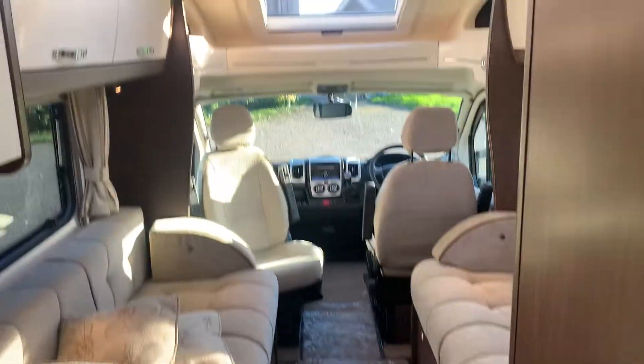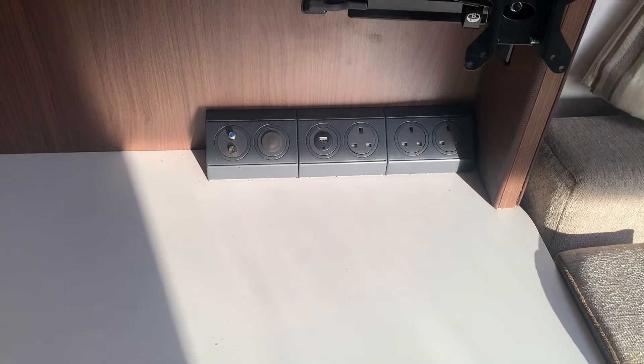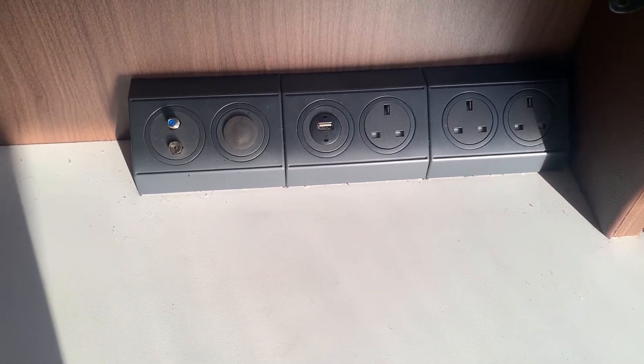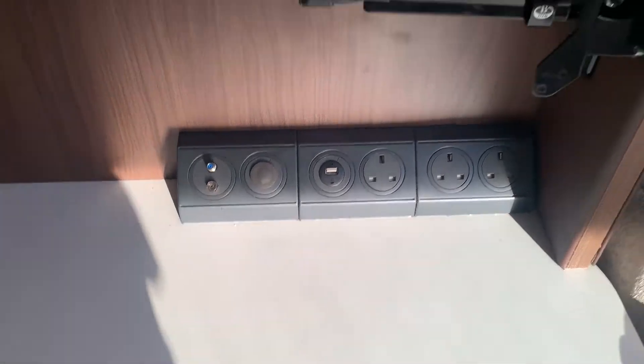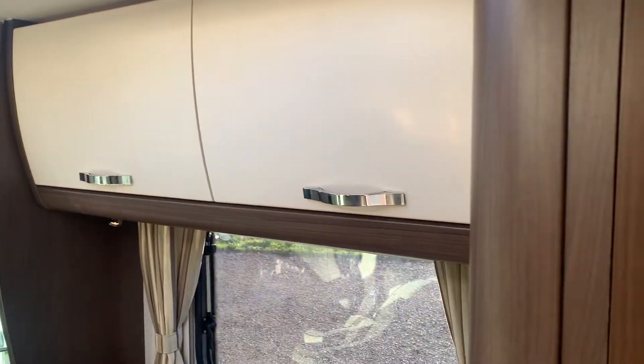Coming into the lounge area, let me show you the lot of worktop space here first. Before we get to the sofas, we have plenty of sockets — three 240-volt sockets and one USB port, plus various others — and then you have a TV bracket here as well. There's plenty of storage going around the vehicle in the cupboards above, and here's your wardrobe as well.